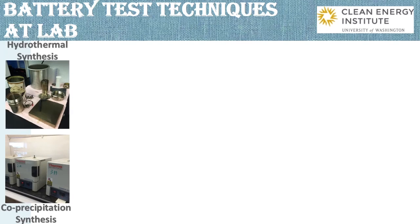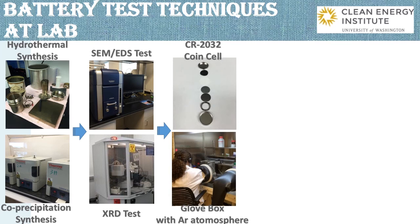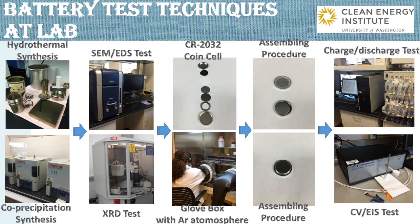Generally, in order to study a new battery system at the lab, first, we need to synthesize electrode materials. Then, structure performance would be measured by several analytical tests. Afterwards, we are going to assemble coin cells with those electrodes. As for lithium-ion battery, we need to proceed in the glove box with an argon atmosphere due to air sensitivity. The assembled coin cells would then undergo several electrochemical tests to assess their performance.